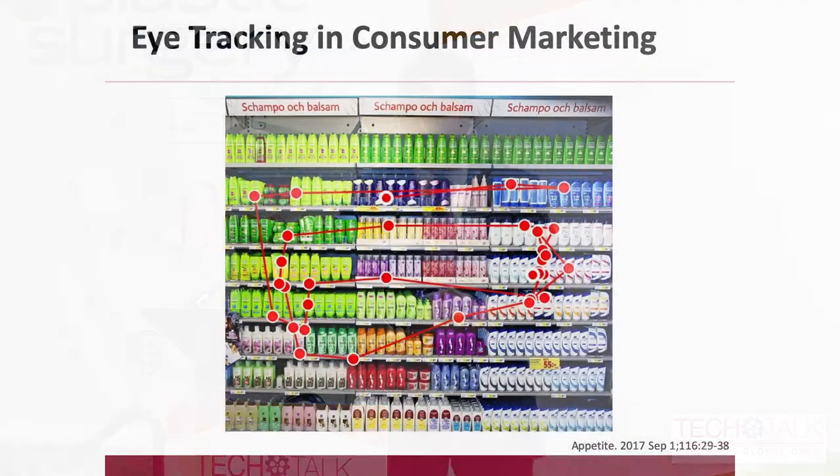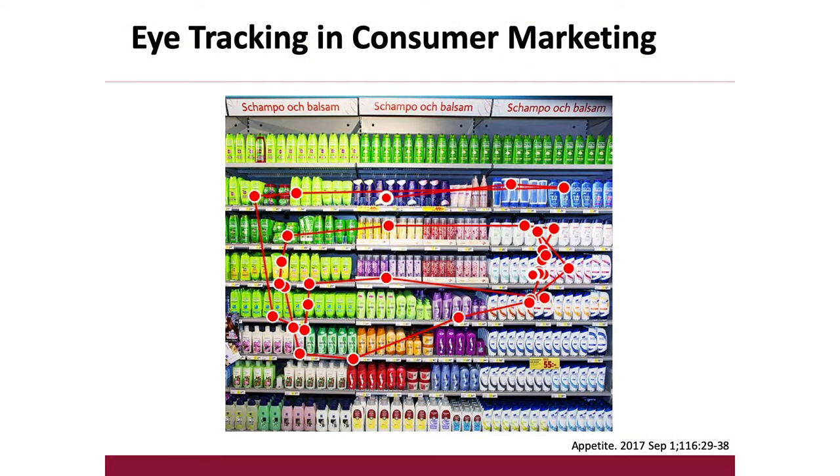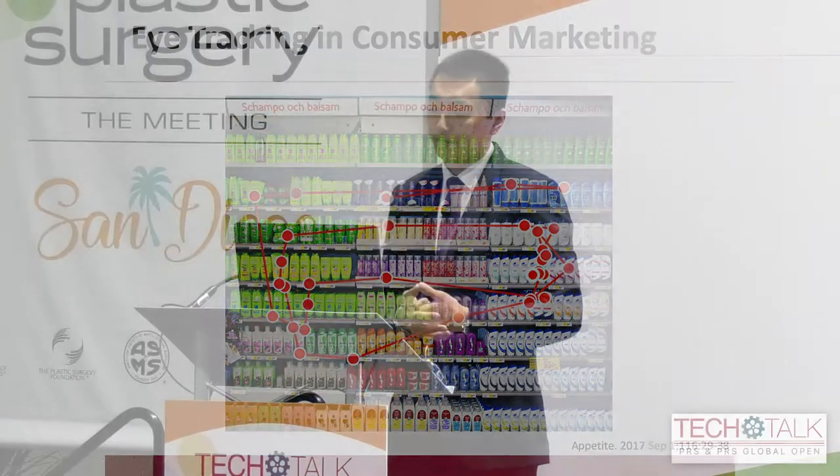Eye-tracking has been used fairly widely in a number of other fields, such as consumer marketing, aviation, and even social media. In consumer marketing, it's used to understand how buyers look at displays — where an item is placed on a shelf can have a huge impact on what catches your attention and what you end up buying. Products placed at your eye level are more likely to catch your attention, whereas products at lower eye levels catch the attention of children. Studies have shown that the longer or more frequently you look at something, the more likely you are to purchase it.